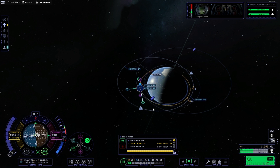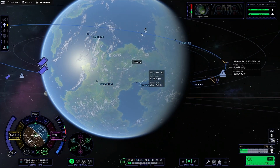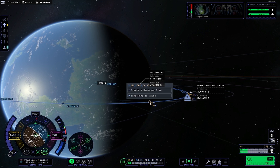As the rescue ship flies low, the Centaur-equipped craft makes a few orbital adjustments to rendezvous with the depleted craft. As it approaches, it uses its engines to slow down the relative velocity between them and match up parallel orbits so the Kerbal on board can be rescued.